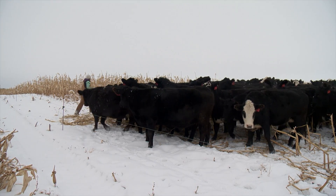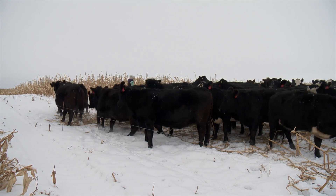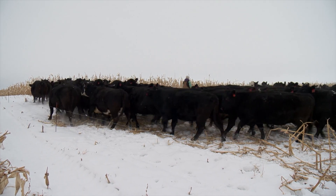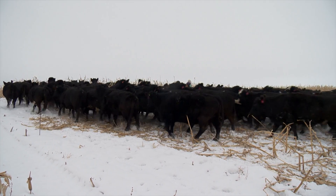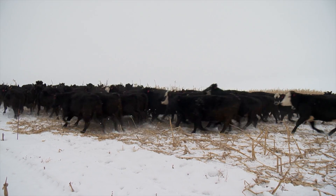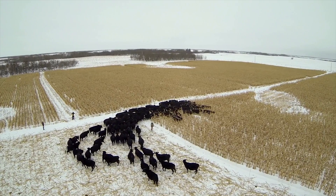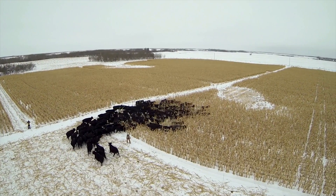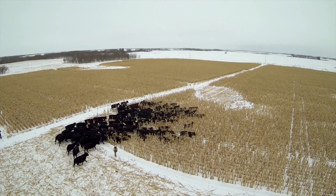Here we see Tremondi Research Ranch Assistant Manager Crystal Savankoff moving this research cow herd into a new corn paddock. Lardner says they've been researching various aspects of winter corn grazing here for about 15 years. But this group of 140 cows are corn grazing right now simply because it's a productive and cost-effective winter feeding program.